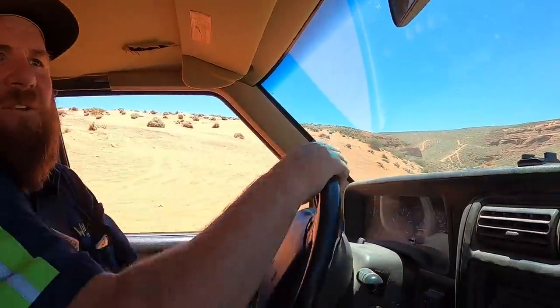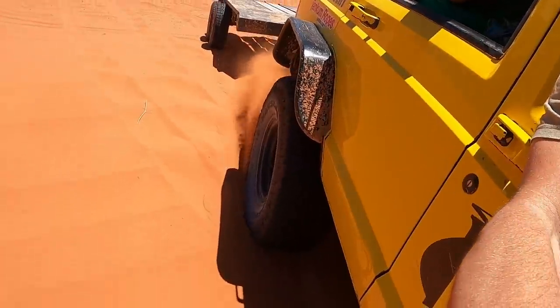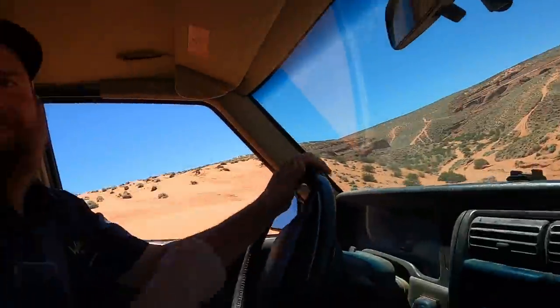We're gonna head back and get the trailer and come back out. They told us on the phone that they thought it could be towed in, but it's gonna have to be trailered. We got the trailer, and the dogs decided they were gonna stay home. We're headed back out there to scoop it up and haul it to Sand Hollow Off-Road and Mad Moose ATV Rentals. Jason was driving by and saw us, so we picked him up. We're in two-wheel drive right now.